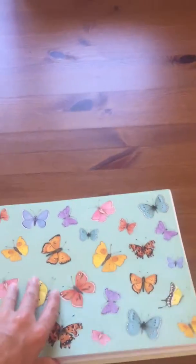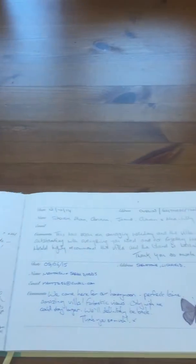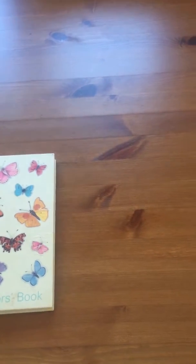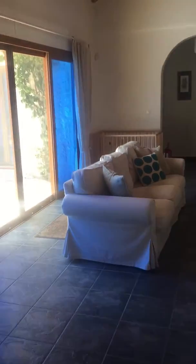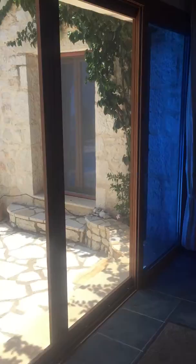There's our visitors' book — I'd love you all to sign it. It's so nice when I come back every year to see what everyone has said, and there are lots of recommendations of restaurants and beaches that people have been to. So that's it — we'd love to have you here. Thank you very much for taking the time to watch my little video, and we hope to have you here soon.